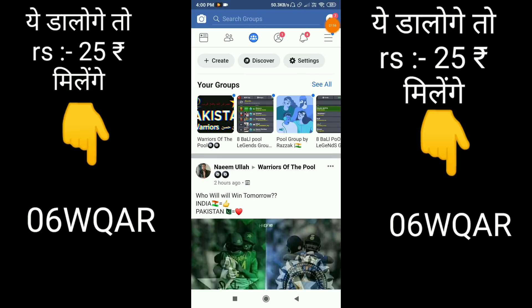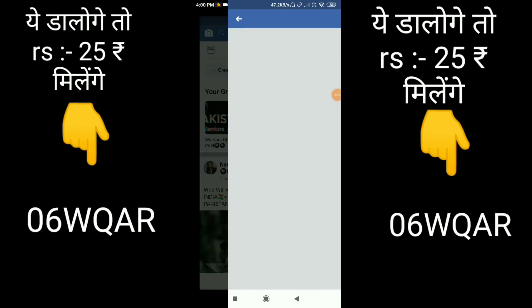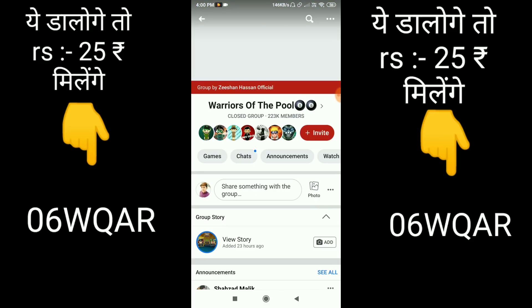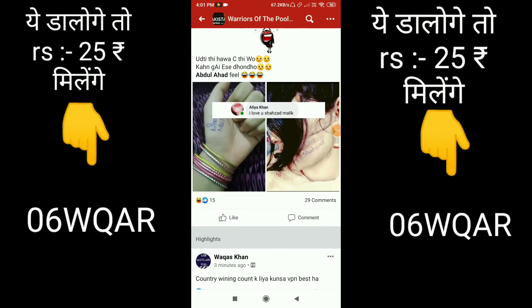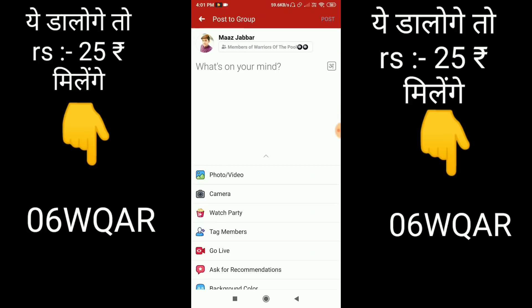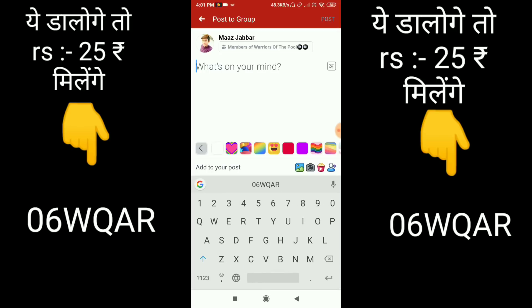If you are not in any group, then you can search for one. You will know that there are Free Fire game groups where people put money. There are many players who put money in the pool. I have joined a group here — the first group is Warrior of the Pool, which has 223,000 members. You can paste your invitation code link in the group. You can send the message to 5-6 groups.